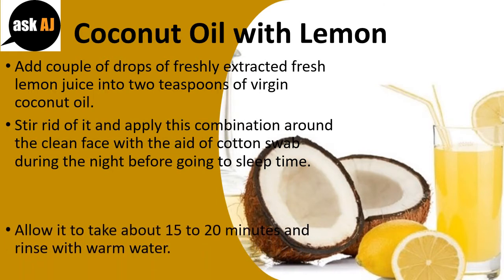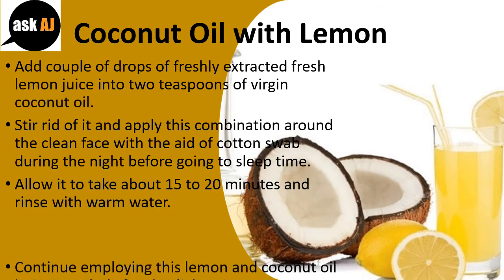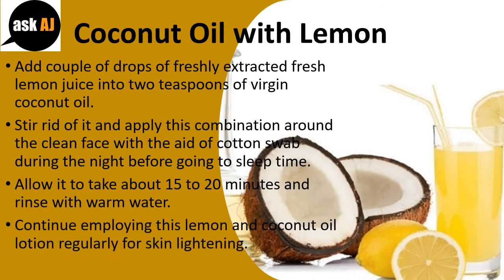Allow it to sit for about 15 to 20 minutes and rinse with warm water. Continue using this lemon and coconut oil lotion regularly for skin lightening.